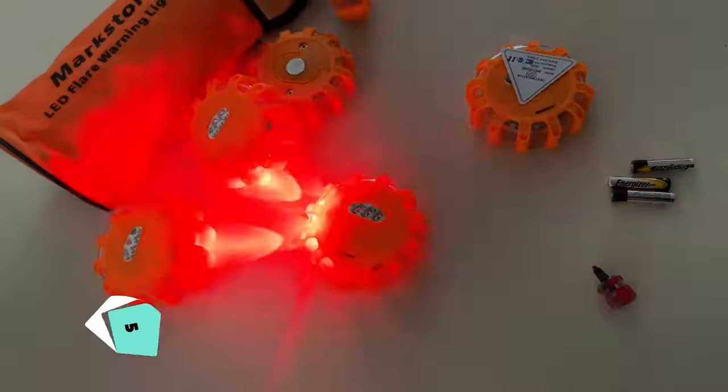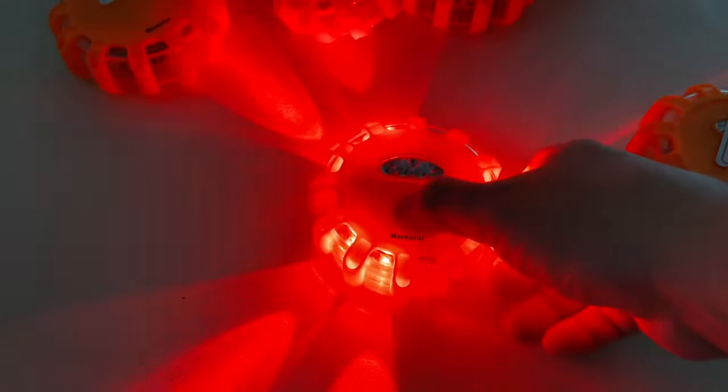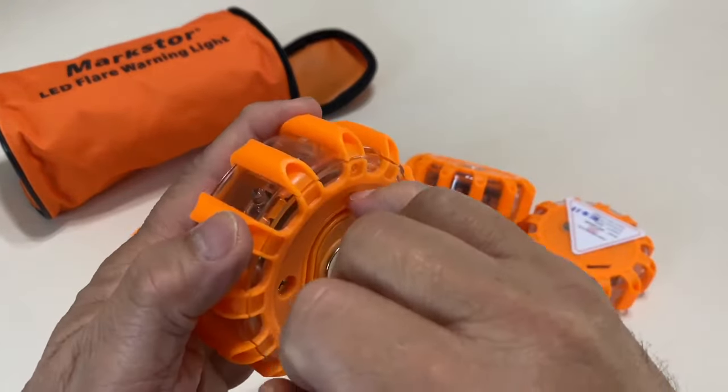The Markstor Flare Kit is an essential signaling device with nine flashing modes for versatile emergency use. Its 360-degree visibility and long battery life make it highly reliable, while the strong magnet and hanging hook offer convenient mounting options.